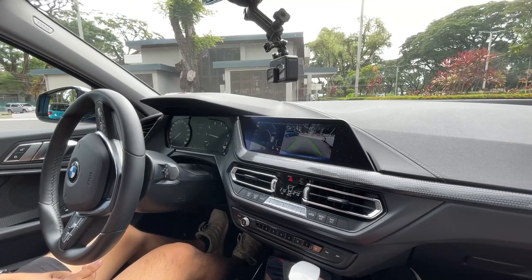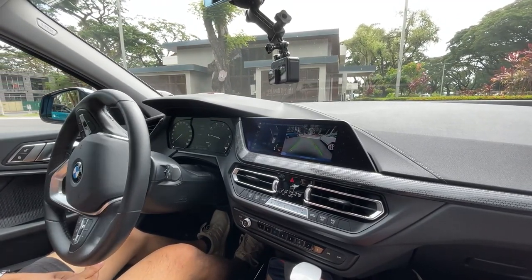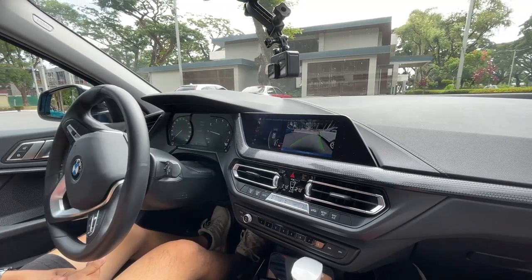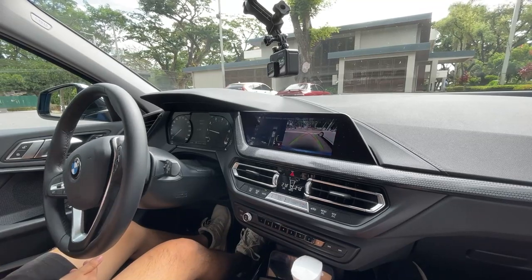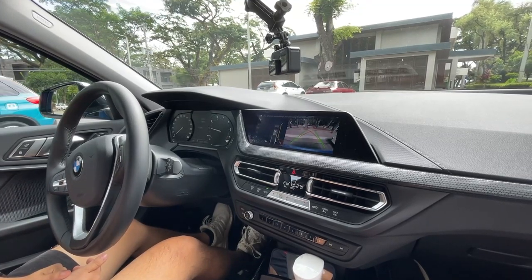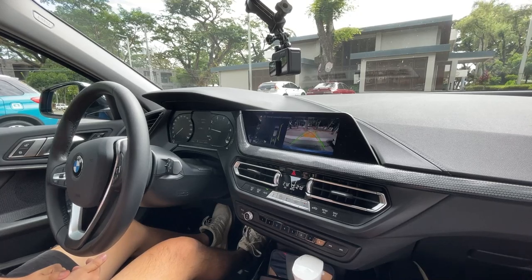The car moves forward and then backs in, adjusting on its own as it parks next to the vehicle. One thing we noticed is that it's quite slow — other vehicles like the Geely and the Territory park assist systems are faster. But it was still able to park cleanly and neatly, and it guided the driver throughout the process.